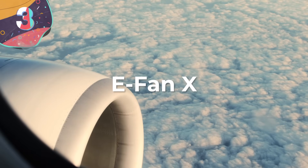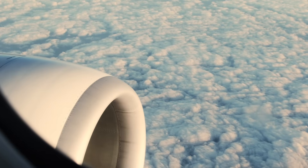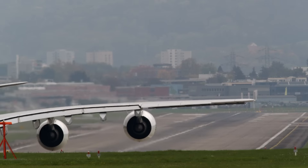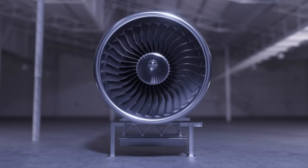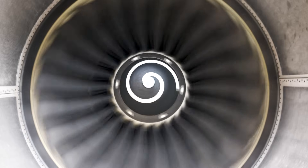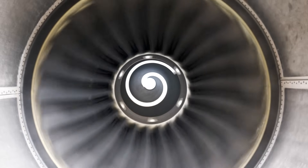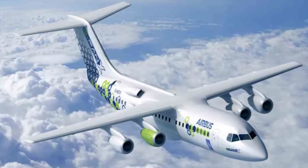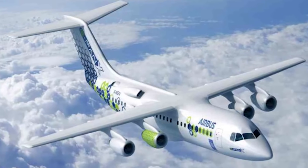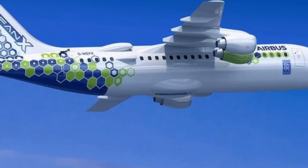Number 3: E-FAN-X. The E-FAN-X is a collaborative project between Airbus, Rolls-Royce, and Siemens — a groundbreaking endeavor in the world of electric aviation. Its innovative hybrid electric propulsion system marked a significant step towards cleaner and sustainable air travel. At the heart of this system was a combination of traditional and electric engines: a conventional jet engine, two electric motors, and a generator. The conventional jet engine — referred to as a donor engine — was a modified Rolls-Royce AE2100 turboprop, serving as the source of electrical power.